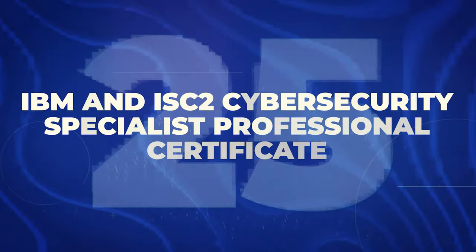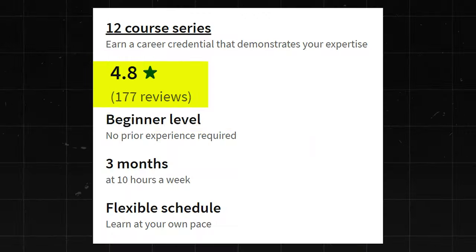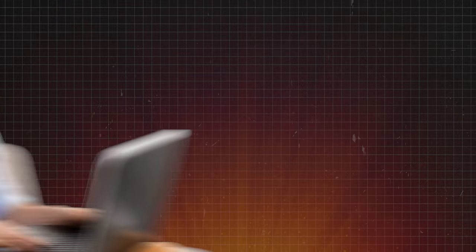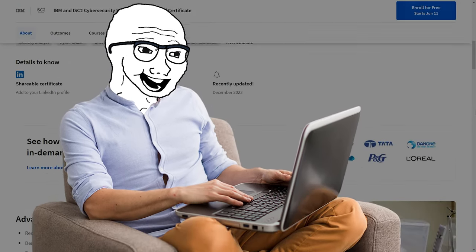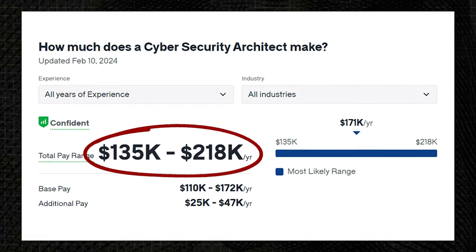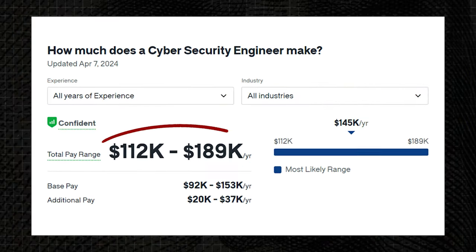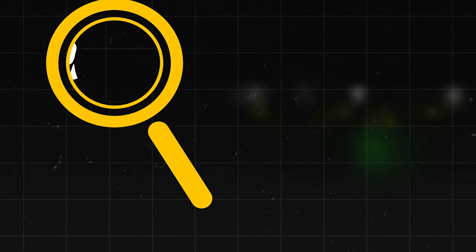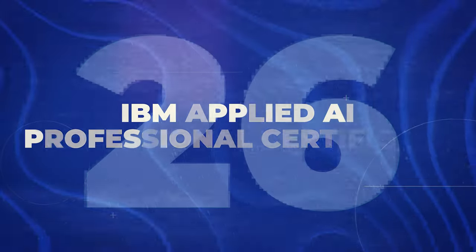Next is the IBM and ISC2 Cybersecurity Specialist Professional Certificate. This one has a 4.8 star rating with about 177 reviews — it just came out recently. They say it takes about three months to finish at about 10 hours a week. I do think these IBM certificates, because not that many people have them, might be a little more valuable now than they'll be a year or two from now. Cybersecurity Architects make about $135,000 to $218,000 a year, and Cybersecurity Engineers make $112,000 to $189,000 a year. I'll give this one an 8.5 out of 10.